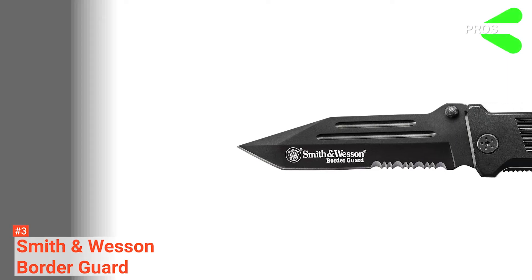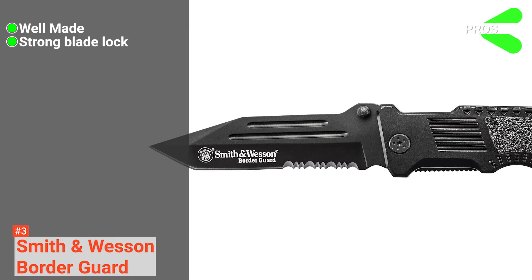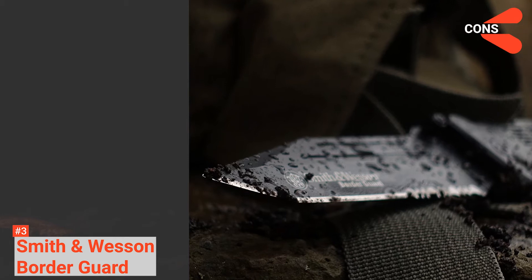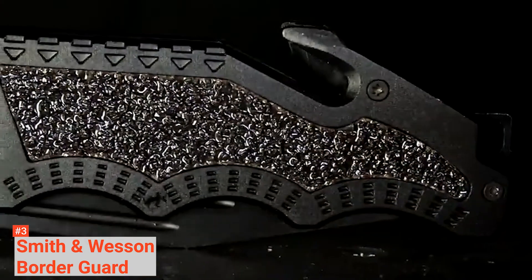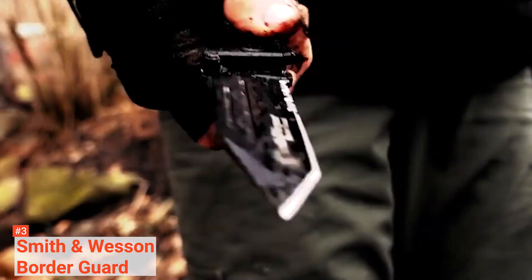Its pros are it's well-made from quality materials, it has a secure locking feature, and it's light enough for daily use. However, its cons are its blade is short for such a long knife, and the clip design is not ideal. The Smith & Wesson Border Guard is a simple and reliable knife for those that require something for work or general use.